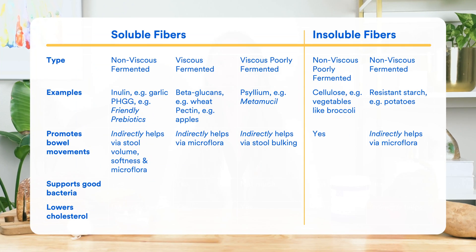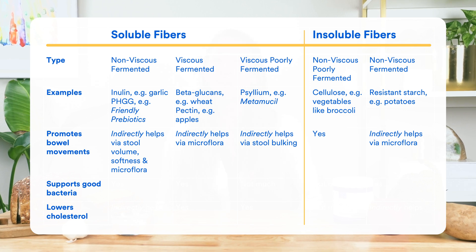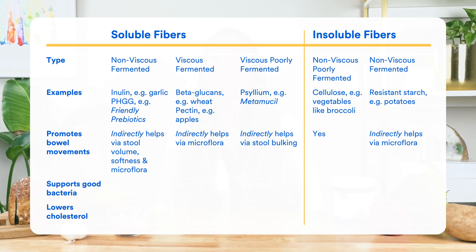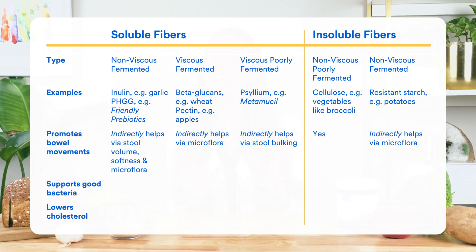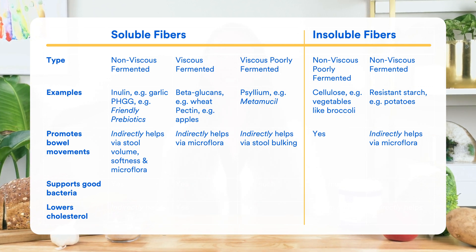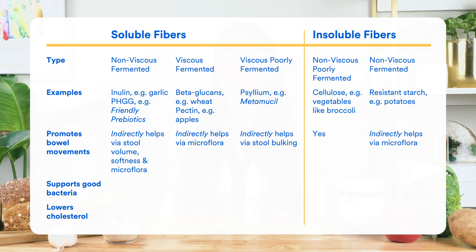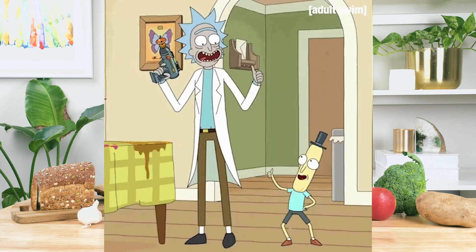They all help with bowel movements. Insoluble fibers such as cellulose help most directly as they stimulate gut motility — meaning movement through your GI tract — as well as adding bulk to your stool. But the other fibers play an equally important role. For example, soluble fibers like PHGG can attract more water into your stool, allowing it to soften, so it moves along smoothly with less discomfort. There is no one fiber doing all the work — they really work like a team to promote healthy bowel movements.